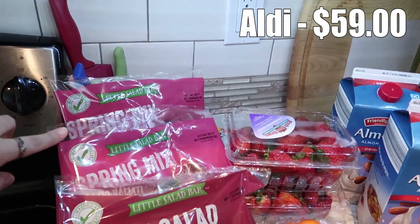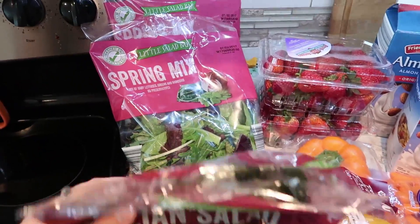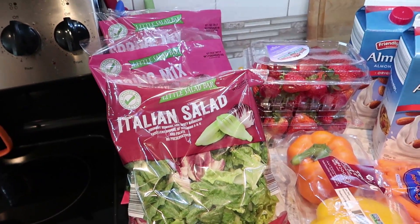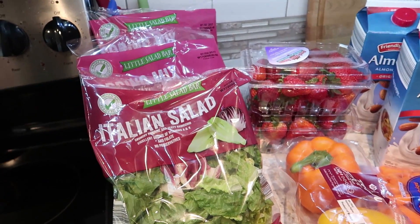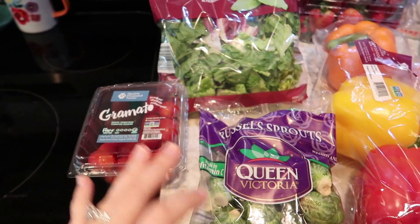I got two bags of spring mix salad and one bag of Italian salad. We're having side salads most evenings, and then one night we're doing taco salads, which uses one full bag for the family. I also got some grape tomatoes because Alice loves snacking on these.